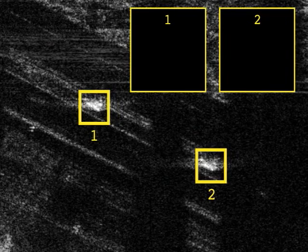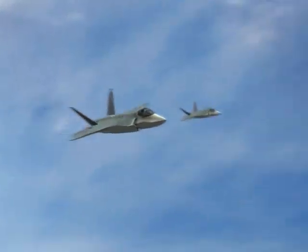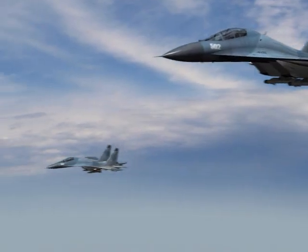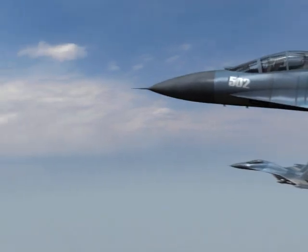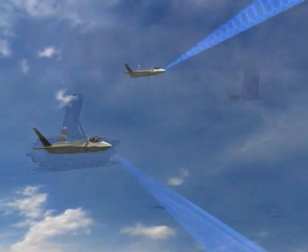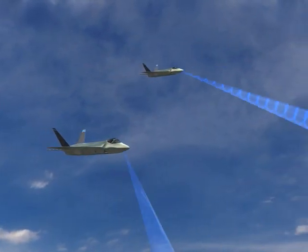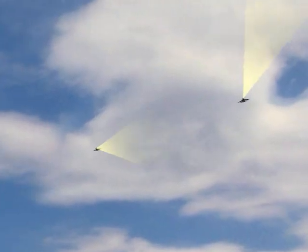The APG-81's advanced algorithms recognize and identify military targets with outstanding reliability. The stealthy APG-81 AESA radar is the core of F-35 flexibility and lethality, designed to dominate the battlefield, with long-range active and passive air-to-air and air-to-ground modes.